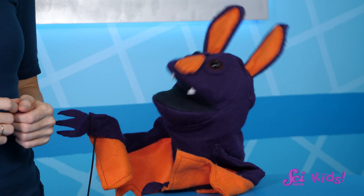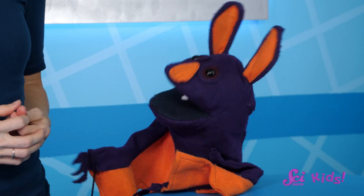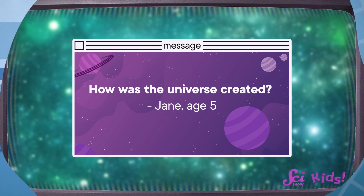That makes me want to get extra good at math, so I can get extra good at astronomy, too! I can't wait until you're discovering new stars and planets! Or maybe you'll solve even bigger mysteries, like this next question. Jane, age 4, asks: How was the universe created?